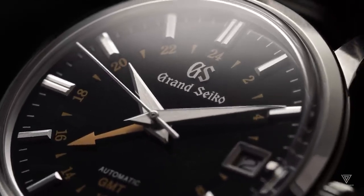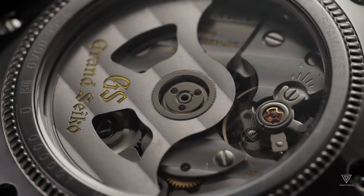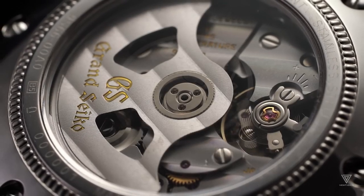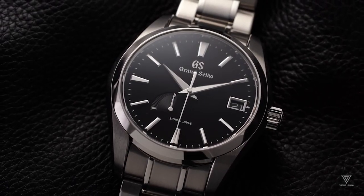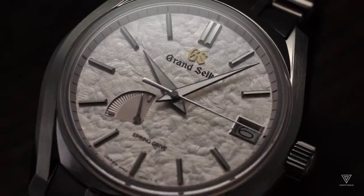In the Spring Drive, the glide wheel assumes the role of the heartbeat, akin to the balance wheel in mechanical watches. It rotates at 8 times per second for precise timekeeping. If the glide wheel speeds up excessively, the integrated circuit receives the quartz frequency, sending controlled bursts of electromagnetic energy through the nearby copper material to regulate its speed.